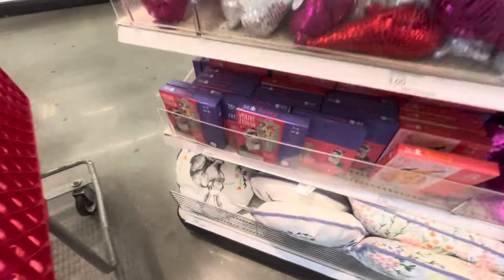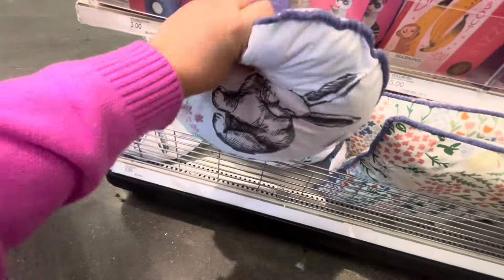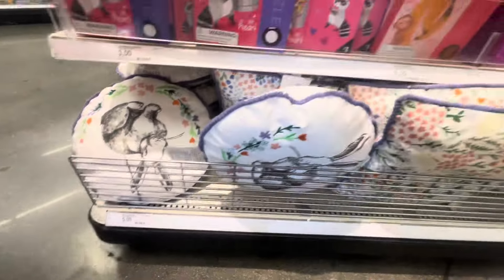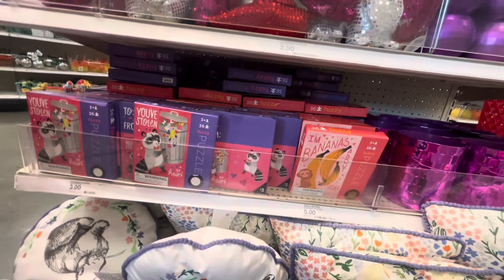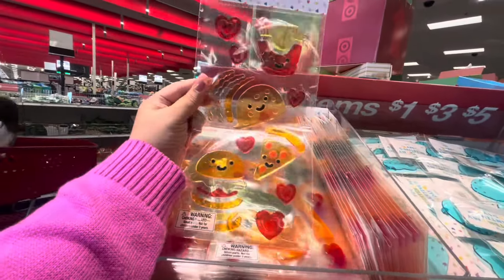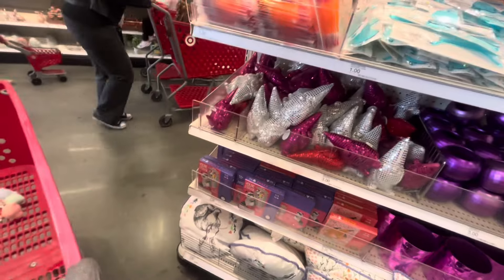They have Easter pillows — a decorative pillow for five dollars and a square one for five as well. They're cute, not bad. Then there are Valentine's puzzles and window clings — the food ones. I love these for Valentine's. The rest of this section is Valentine's; I don't think I see more Easter.